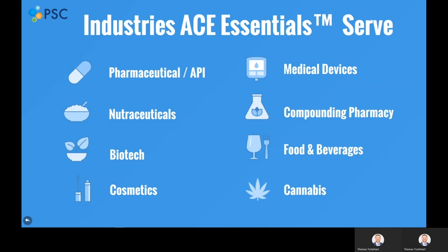Since ACE Essentials comes with pre-written standard operating procedures, policies, and a quality manual, we've prepared versions of each of these documents to best fit the standards of each of these industries.